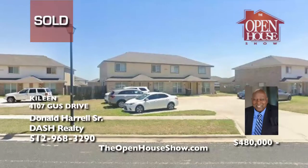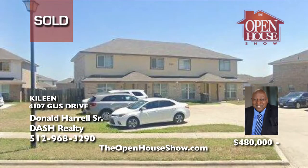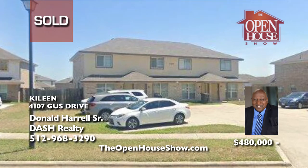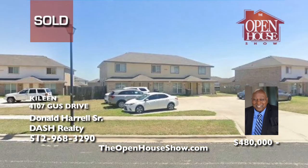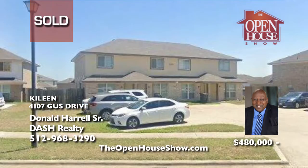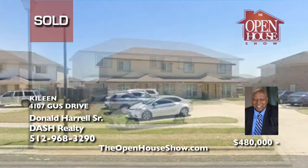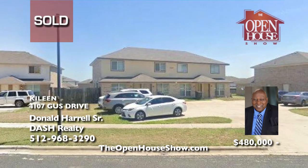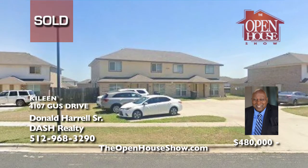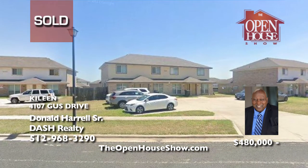Don Harrell sold this multiplex unit in Kylene with 10 bedrooms and 8 bathrooms quickly and for top dollar for his client. Don has been selling real estate in Austin for over 15 years and has extensive knowledge of the Austin market. When you are ready to sell, call Don Harrell — he'll advertise your home on TV and social media for maximum offers.